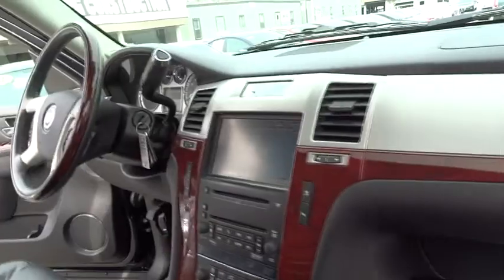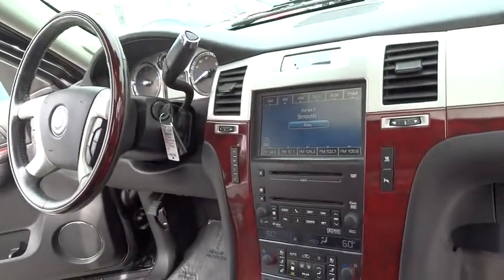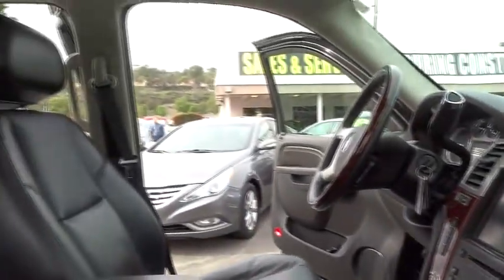Steering wheel audio control, CD changer, stability control, anti-lock braking system, navigation system, remote engine start, traction control, power lift gate, power passenger seat, tow hitch.